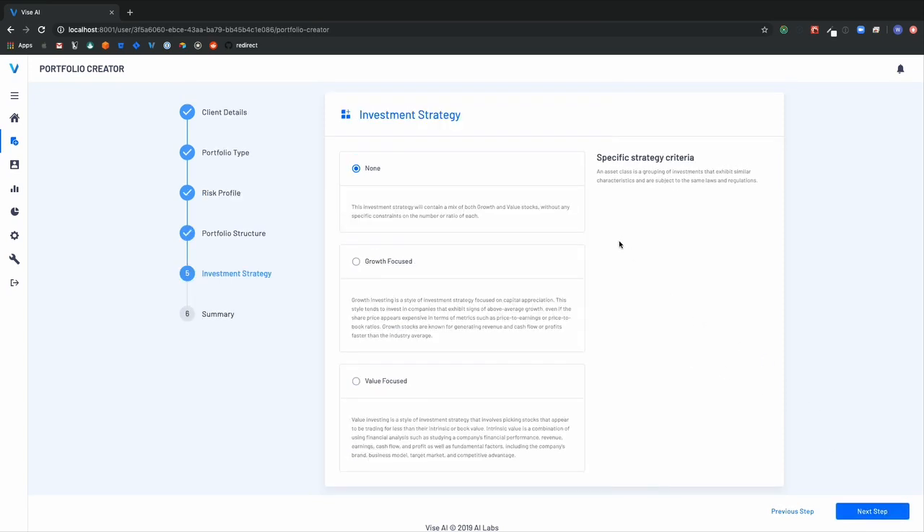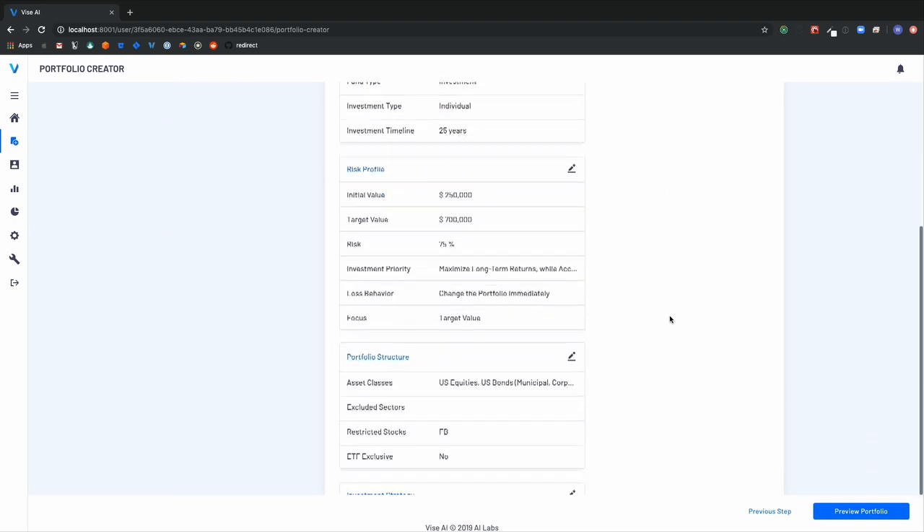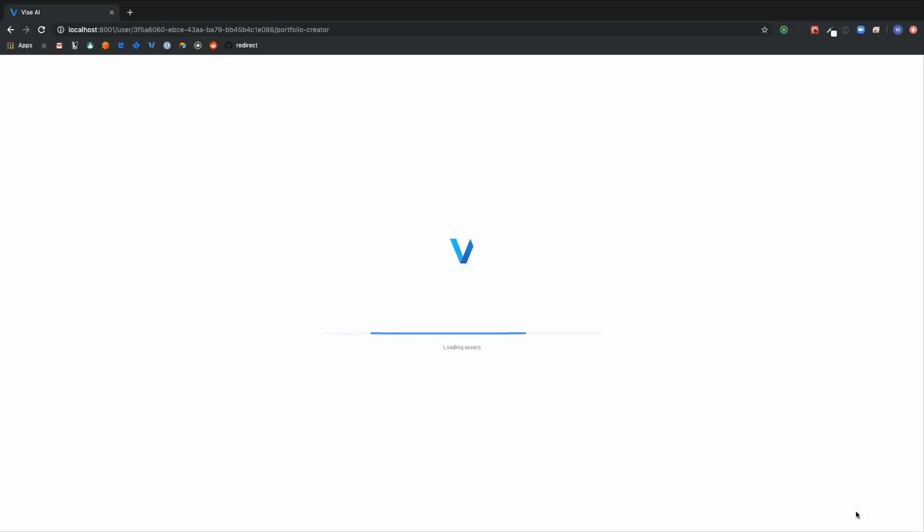Next, we look at the investment strategy. Whether it's a value strategy, a growth strategy, or any number of strategies, we can customize a strategy on a firm-wide basis or on a client-wide basis. Whether they want small-cap growth or large-cap value, we can build that in and embed it perfectly into the portfolio.